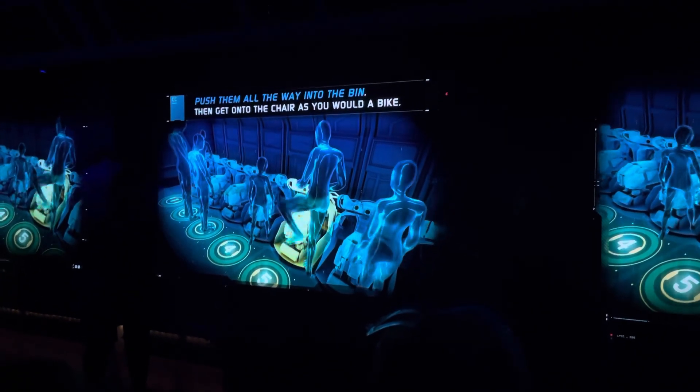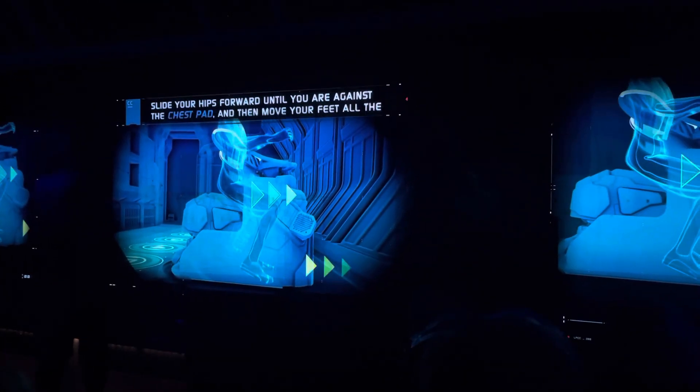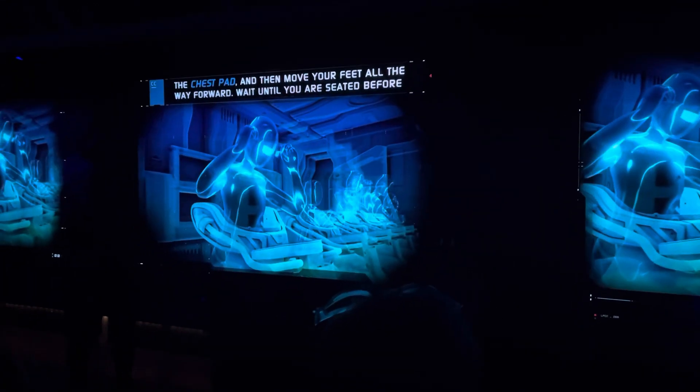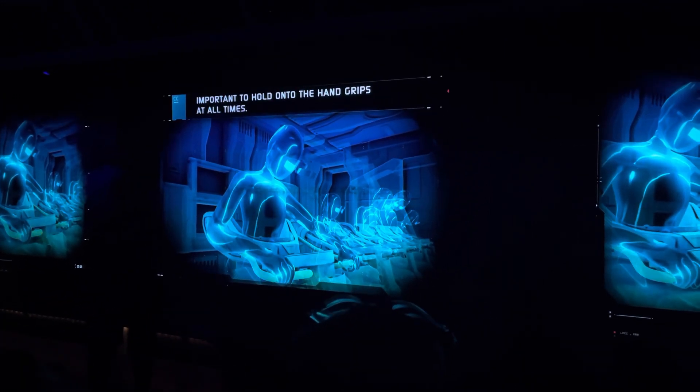Then get onto the chair as you would a bike. Straddle the seat, step forward, and sit down. Slide your hips forward until you are against the chest pad, and then move your feet all the way forward. Wait until you're seated before you put on your flight visors. Hold onto the hand grips as shown. It's important to hold onto the hand grips at all times.